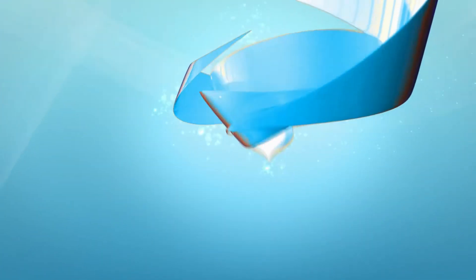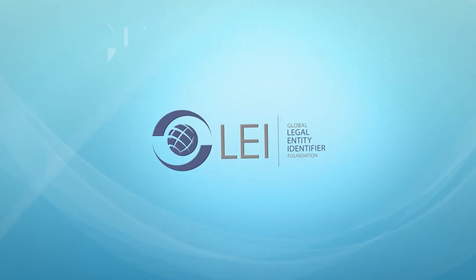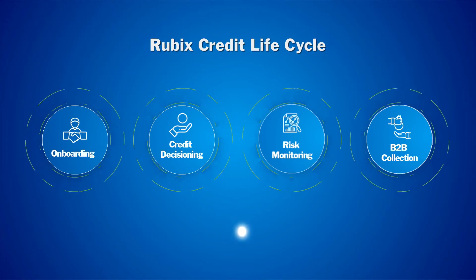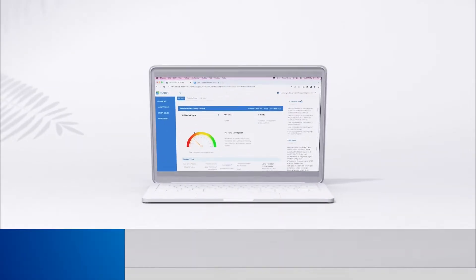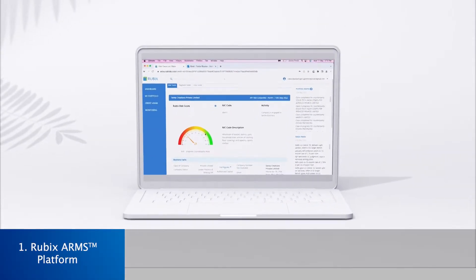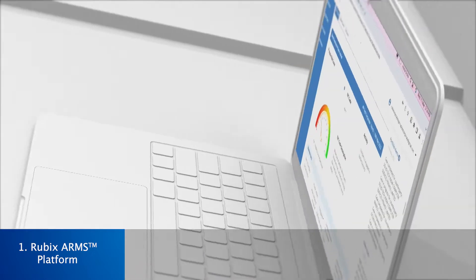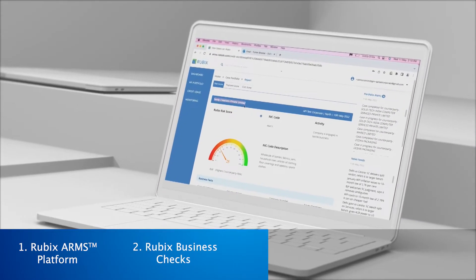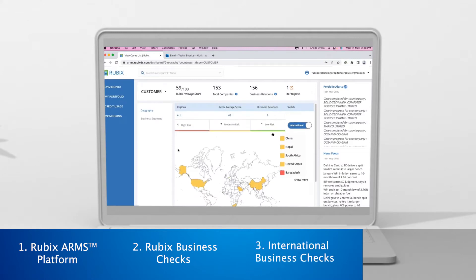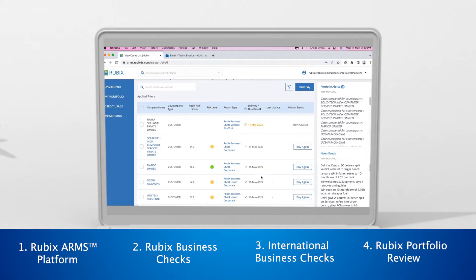The LEI code provides international recognition for your business. In the next stage of the credit life cycle, the Rubix ARMS platform leverages data, predictive analytics, and technology to conduct KYC checks, assess credit risks, assign risk scores, and set credit limits for your entire customer, distributor, and dealer portfolio, including proprietorships and partnerships.